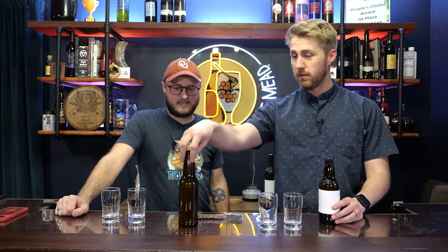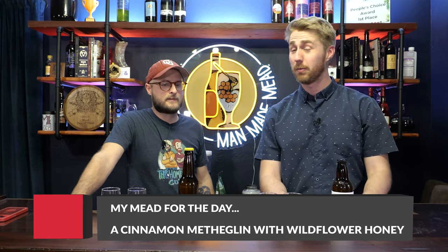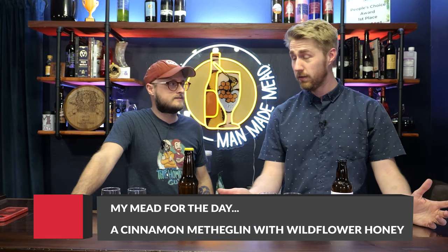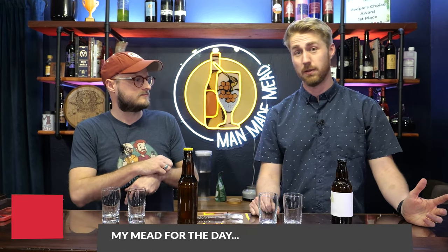BC has brought a mead. I have no idea what it is. It's bottle conditioned, so don't shake it up too much — I tried to drive real slow. The goal here is for us to hopefully identify what's in each bottle, but sometimes we get it, sometimes we don't.